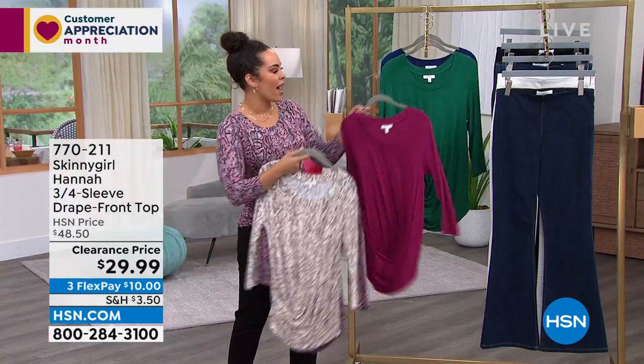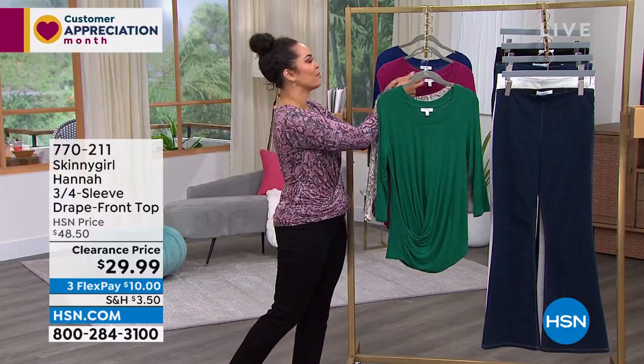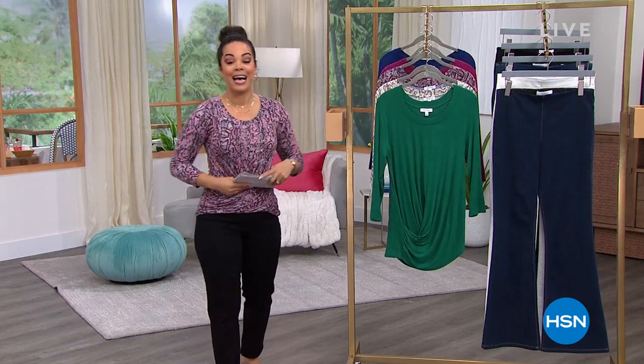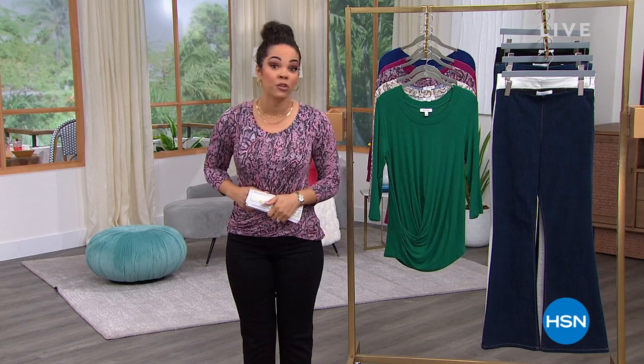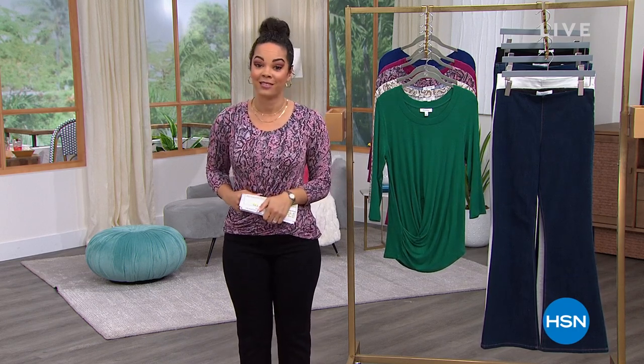Get your coffee ready because we're going to show you five items still on clearance in five minutes — it's our five-and-five!